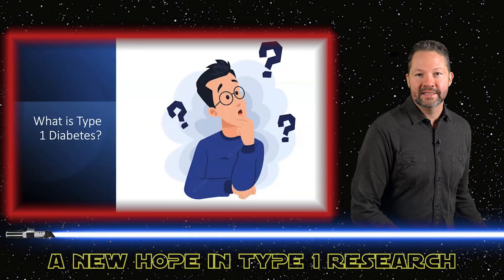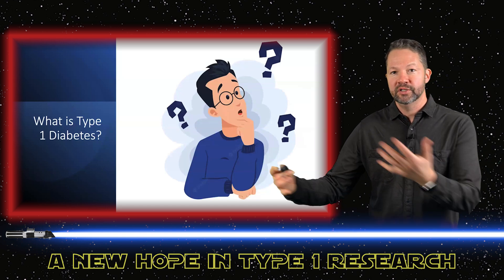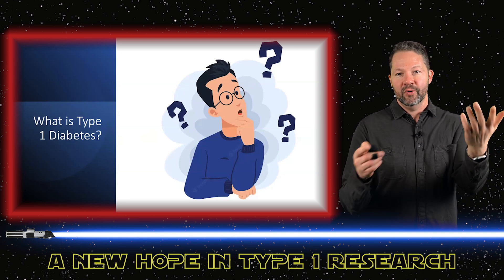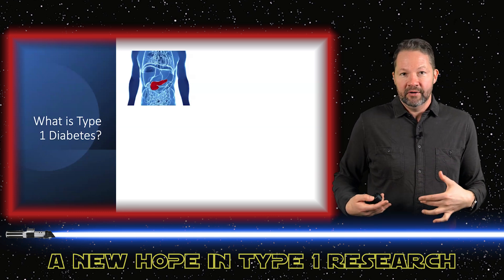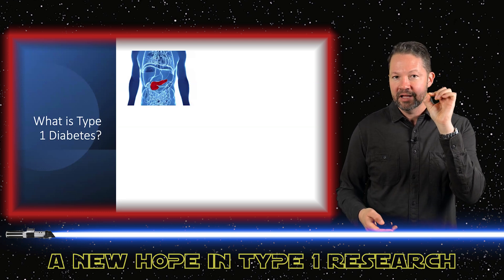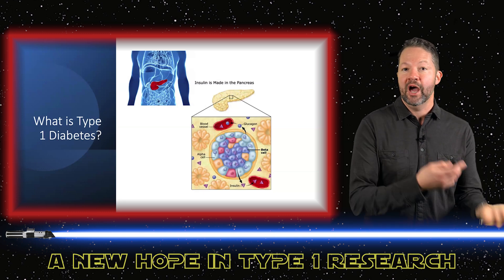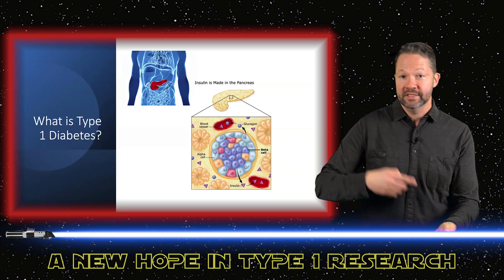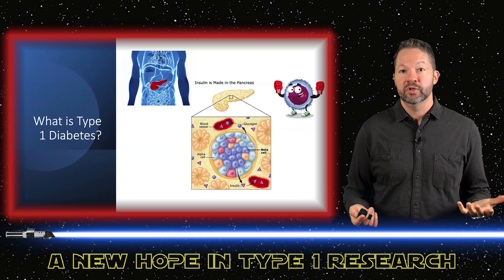First we have to take a step back and ask: what is type 1 diabetes? We focus so much on blood sugars, CGMs, pumps, and managing glucose that sometimes we forget what caused it in the first place. As a quick reminder, it's an autoimmune disease. We have the pancreas — the vast majority of it is for digestion — but there are tiny little islets or islands in the pancreas with different cell types that produce hormones: alpha cells that make glucagon, beta cells that make insulin. Those are the ones we care about most. You also have delta cells and epsilon cells, all in these islets.